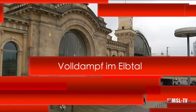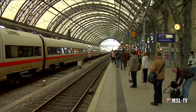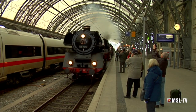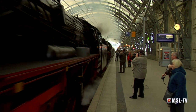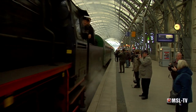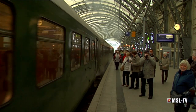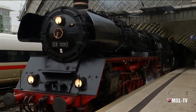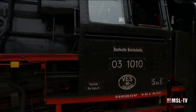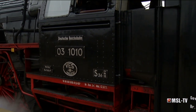Ungemütlich nasskalt präsentierte sich das Wetter am 6. April, als sich die Fahrgäste zu beiden Dampfsonderzügen auf den Bahnsteigen 1 und 3 des Dresdner Hauptbahnhofes einfanden. Es ist das Highlight zum fünften Dampfloktreffen: eine Parallelfahrt zweier Züge bespannt mit Dampfloks bis nach Pirna. Dort erfolgt die Vereinigung beider Züge zur Weiterfahrt durch das Elbsandsteingebirge bis Decin. Zug 1 bespannt mit der Hallenser 03 1010 als Vorspann und die Glauchauer 35 1097 rollen ein. Zug 2 wenige Minuten später bespannt mit der Halberstädter 50 37 08 und als Schubblock aus Glauchau Baureihe 118 770.